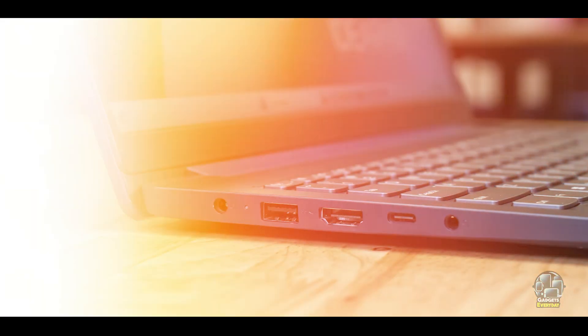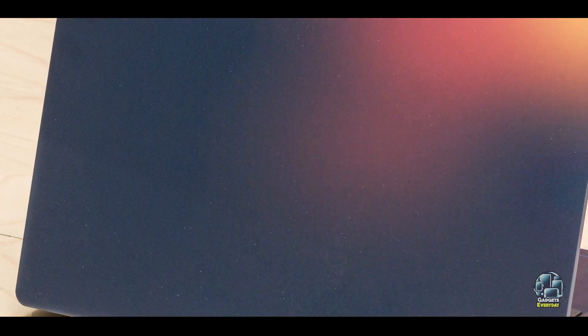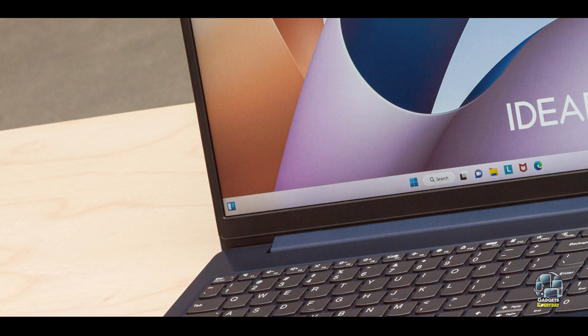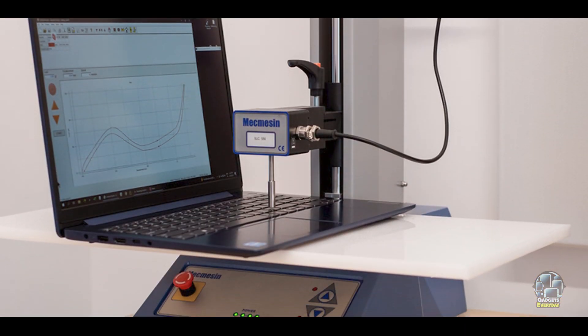The Lenovo IdeaPad Slim 3i15 is built with a durable plastic chassis that can withstand the rigors of student life. While not as rugged as higher-end models, it is designed to handle daily use. The laptop's cooling system efficiently manages heat, ensuring consistent performance. With proper care, the IdeaPad Slim 3i15 can offer reliable service throughout the school year.